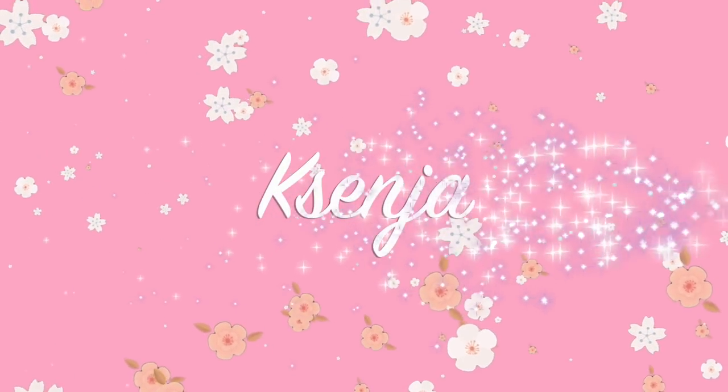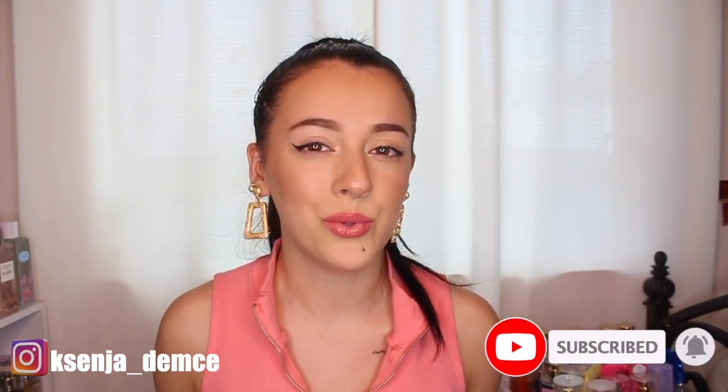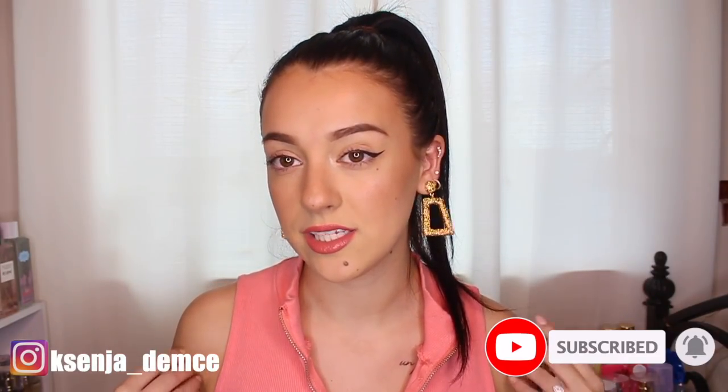Hi guys, it's Ksenia, welcome back to my channel. So this video is so ironic because here I am talking about new holiday winter scents and I literally look like summer threw up on me. I just posted my Bath & Body Works huge winter/fall scents video — I'll link it up here if you want to check it out. But today I'm reviewing Victoria's Secret brand new winter/holiday scents.